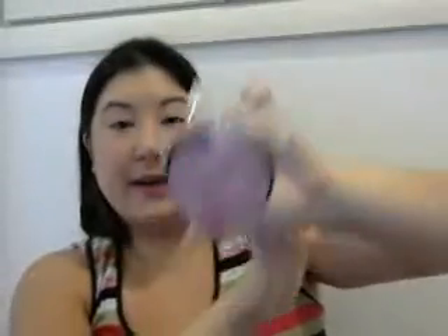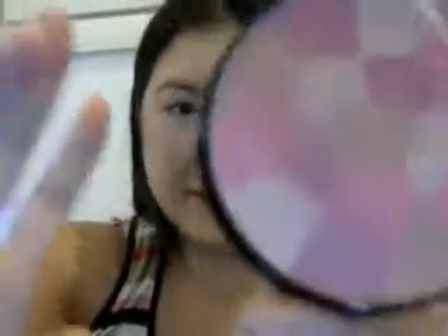I'll swatch it on the back of my hand. I went over it with my brush and I got a lot of product, but it doesn't show too much — so it can be very lightly pigmented to medium-heavy pigmented depending on how much you use. You can see that's what it looks like.